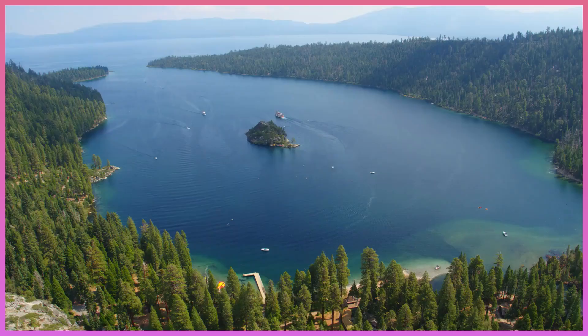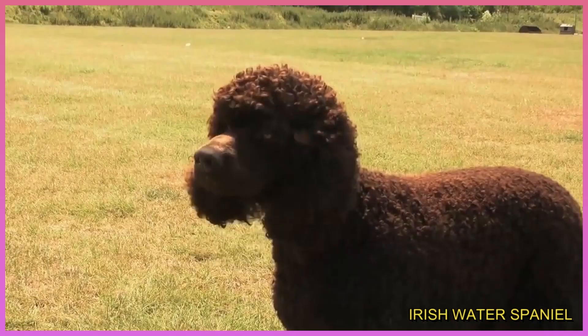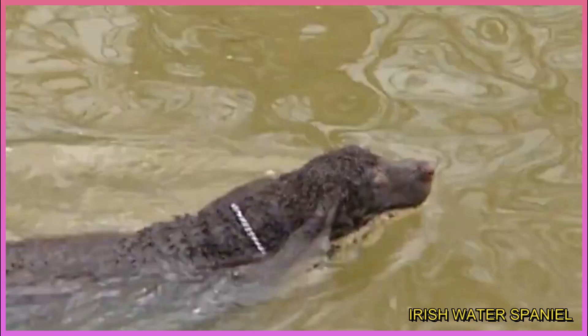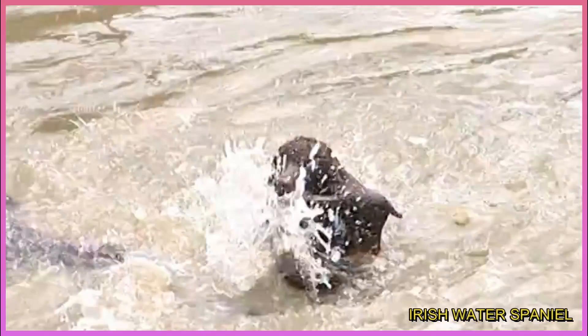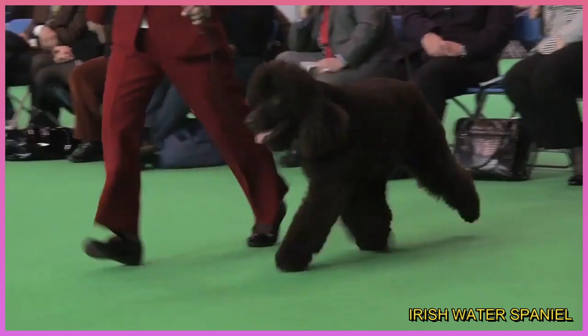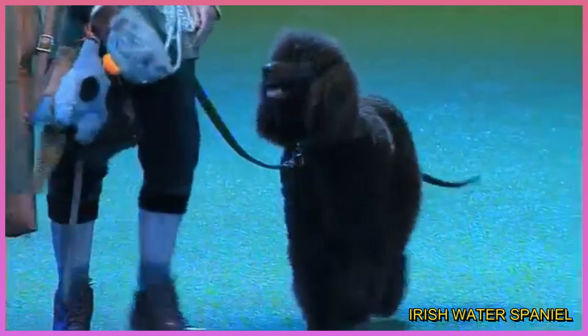Number 7: Irish Water Spaniel. Originally bred in the Emerald Isle to be a water retriever, this relatively tall version of the Spaniel is one of the most highly intelligent breeds around. His distinctive, dense, curly-haired coat is water-repellent, making him the perfect dog for retrieving waterfowl or just a stick thrown into a pond for fun. This playful, agile, and high-energy breed is fairly rare, but makes a wonderful pet for a seasoned dog owner who appreciates his need to stay active and might have access to a lake.